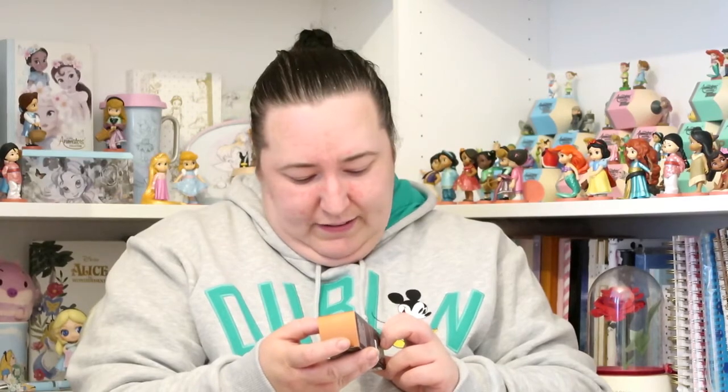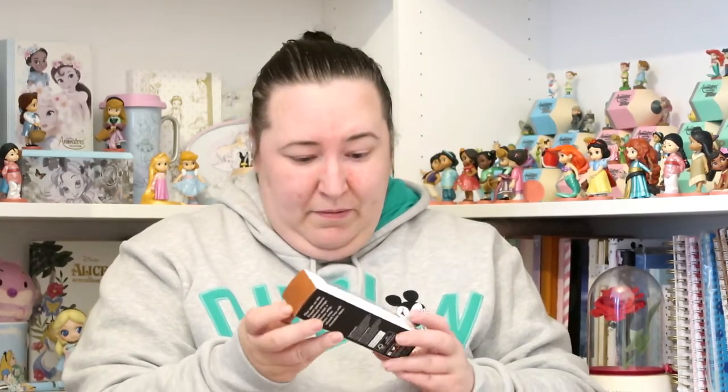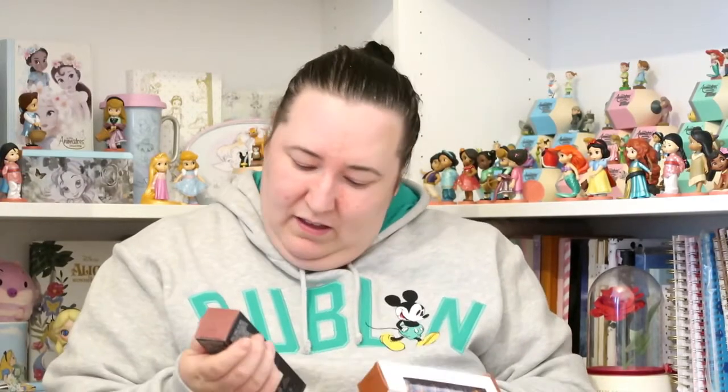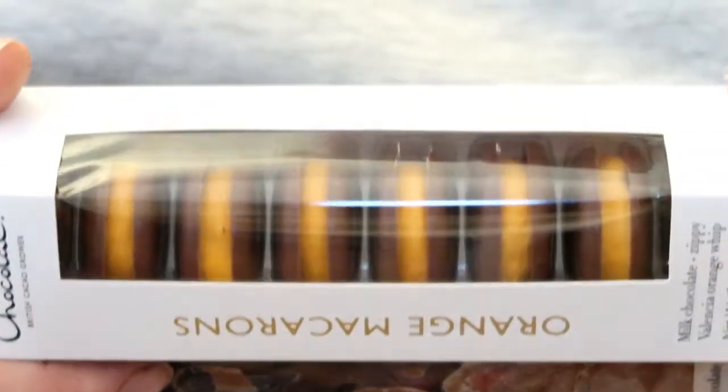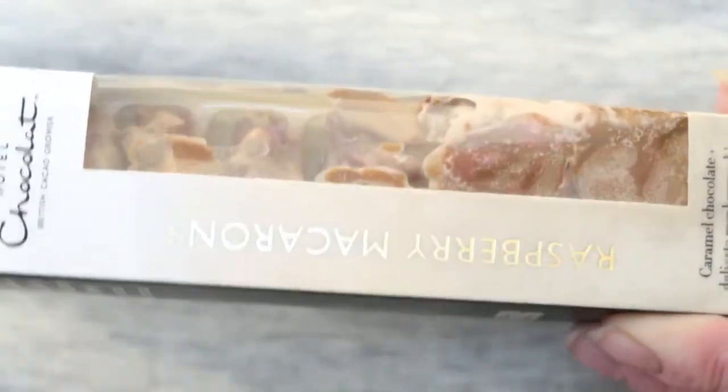I also got these orange macaroons from Hotel Chocolat. It says it's milk chocolate with a zippy Venetian orange whip. They look very nice. And then to match that I got the raspberry macaroons, but these ones look a bit melted — it's been so hot recently. I'm sure they'll still taste just as nice melted.